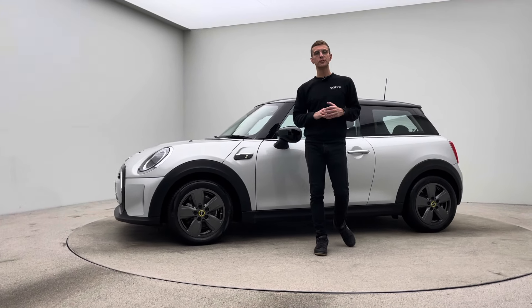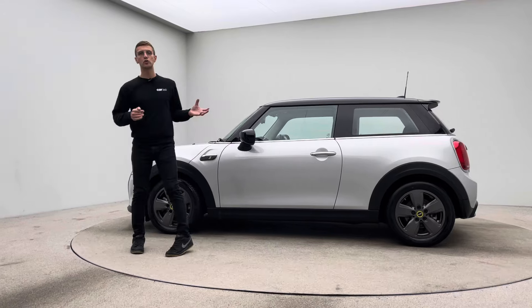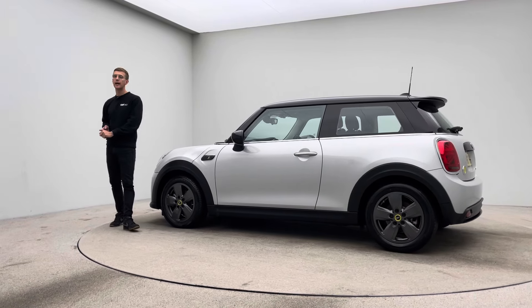Hello, my name is Ross and welcome to Car360. Thank you for taking the time to watch this video presentation on our gorgeous electric Mini Cooper S.